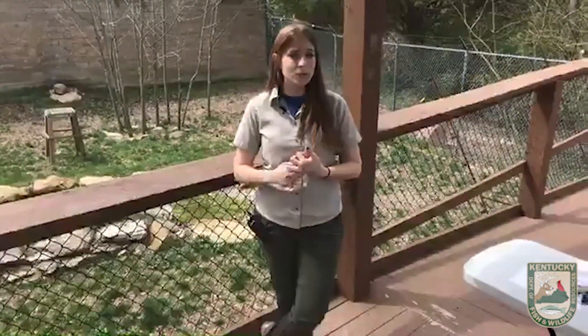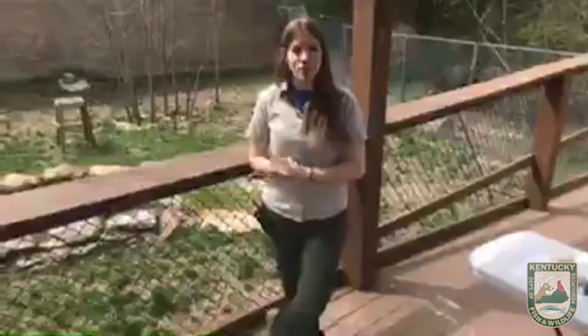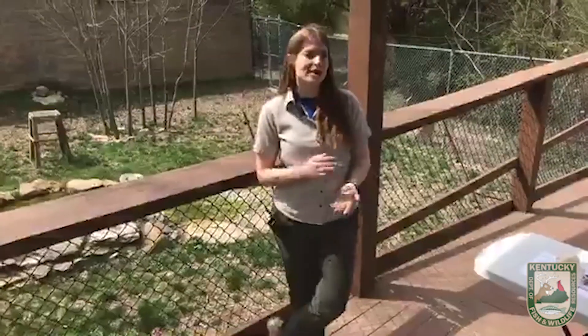On top of being an educator here at Salado, I am also the volunteer coordinator. We depend on our volunteers a lot here at Salado. If volunteering sounds like something you'd like to do and you happen to live near the Frankfort area, you're 16 or older, and you have a heart for Kentucky's native wildlife, you can find a volunteer application at fw.ky.gov on our Salado page.